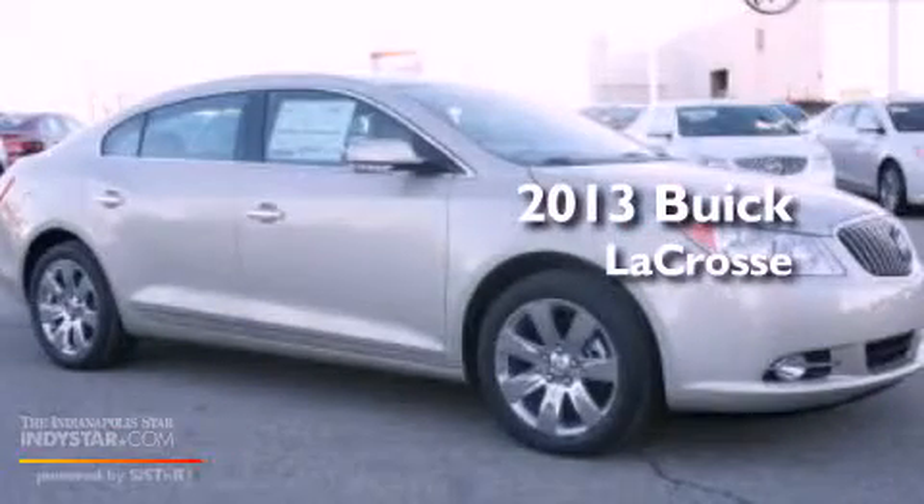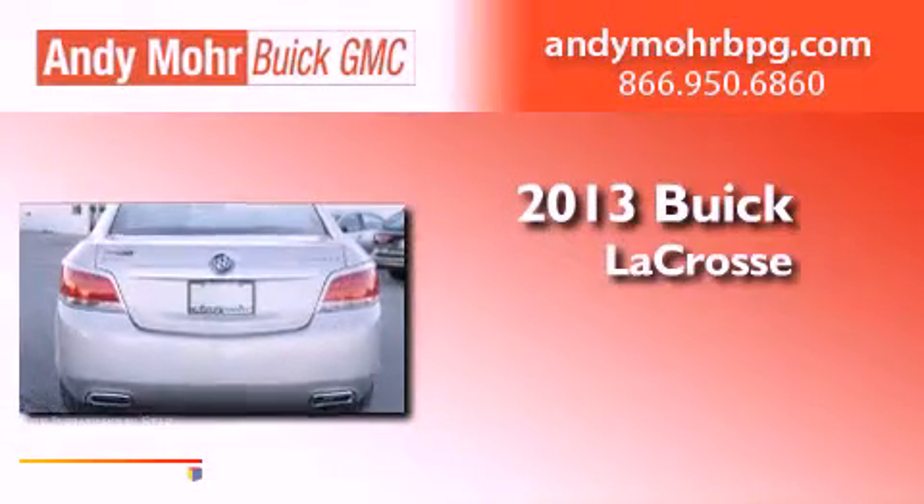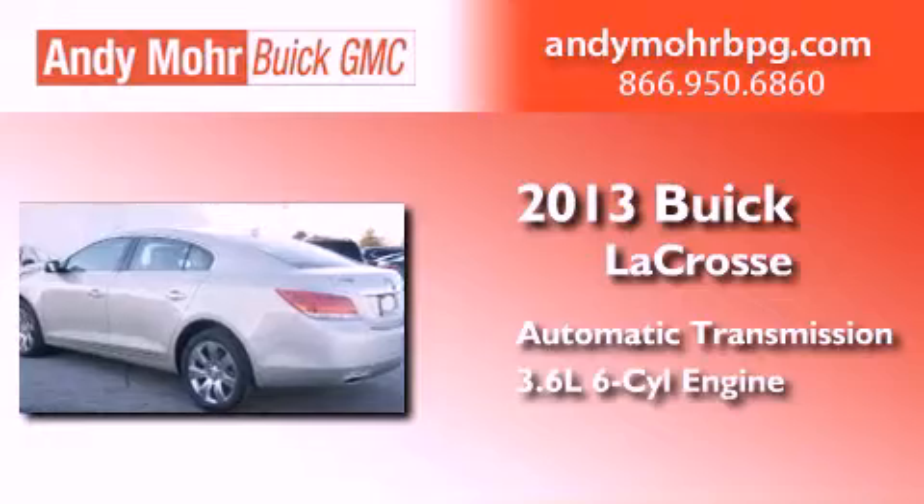This is a brand new 2013 Buick LaCrosse. This four-door sedan has an automatic transmission and a 3.6-liter V6.